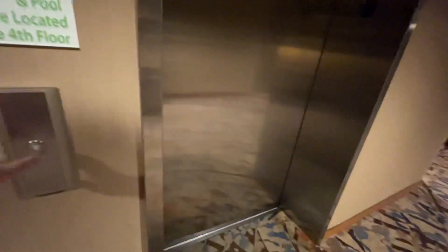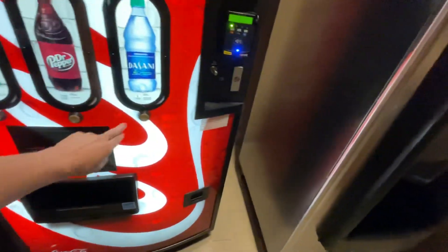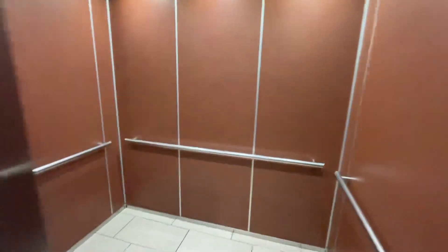And while we wait, here you've got a vending machine. Oh, wait a minute, was Artie up here? That went down to the lobby. Here's the other elevator.